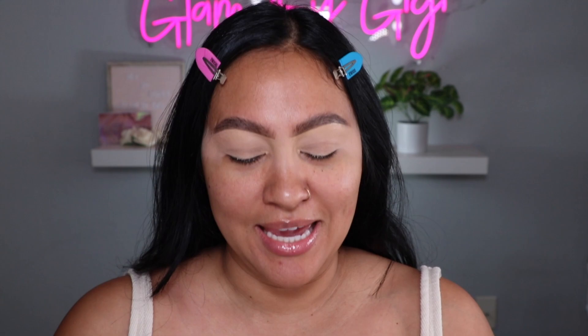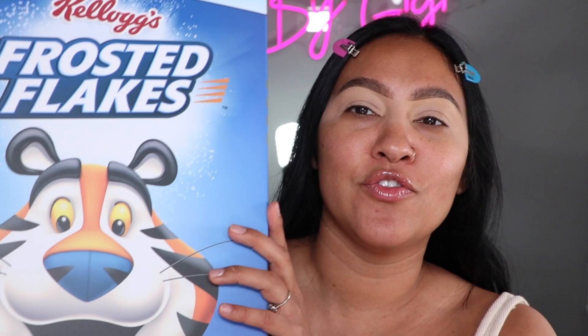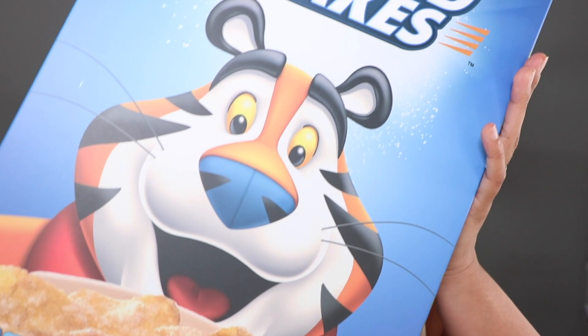I'm back you guys, I am so sorry, but I came back with a bang — Glam Light sent over their Frosted Flakes collection, and guys, it's a huge cereal box. Glam Light never fails — they come through with the packaging and the products. I am so freaking hyped for this. This is like a childhood memory for me.